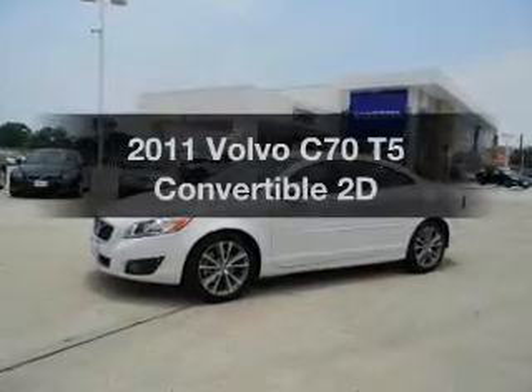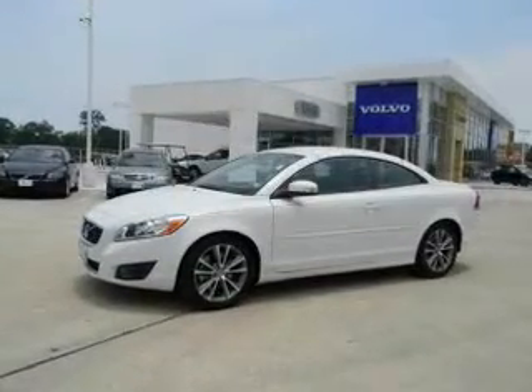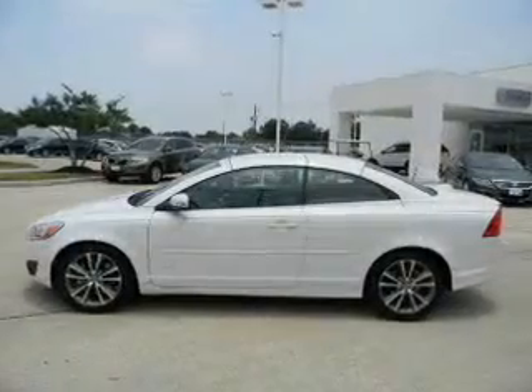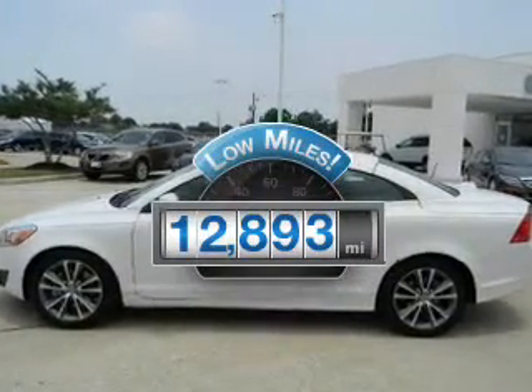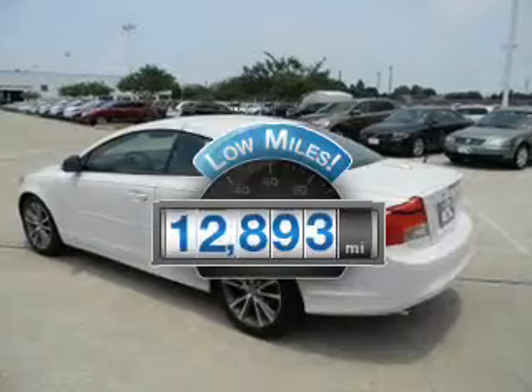Check out this 2011 Volvo C70. Everything you need under one roof with this great vehicle. Low mileage is an important factor in your purchase, and this vehicle delivers a low odometer reading.